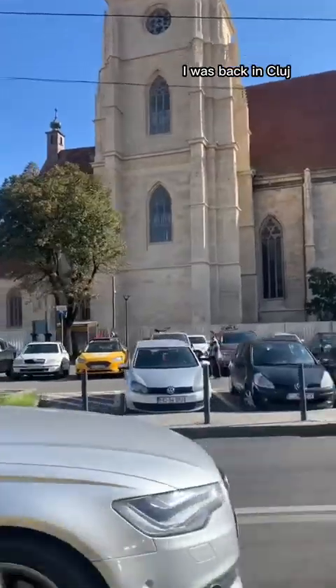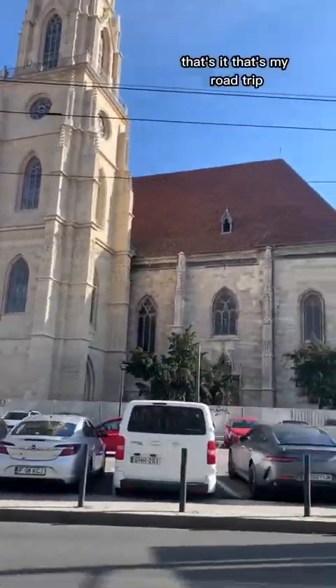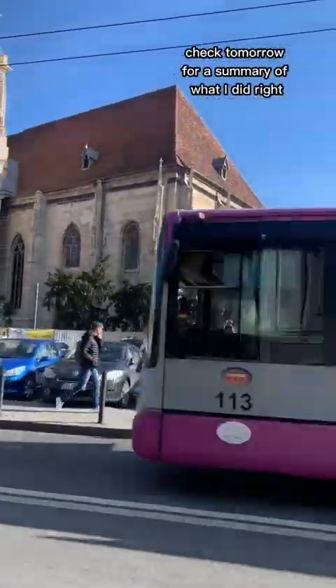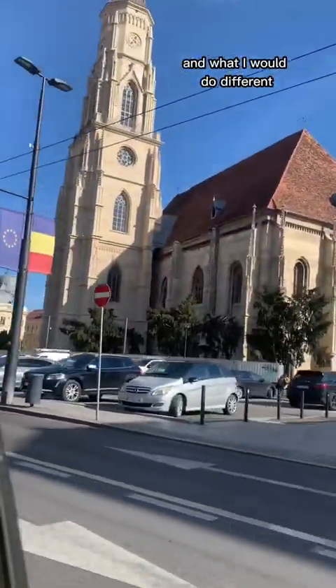Before I knew it, I was back in Cluj. That's it — that's my road trip: six days in total. Check back tomorrow for a summary of what I did right and what I would do differently.